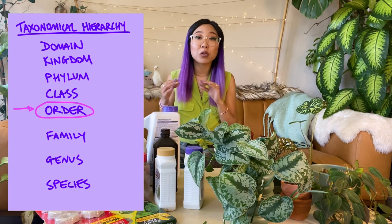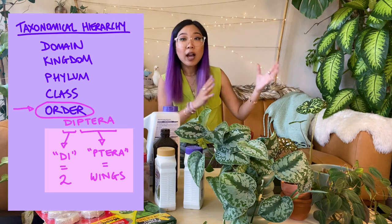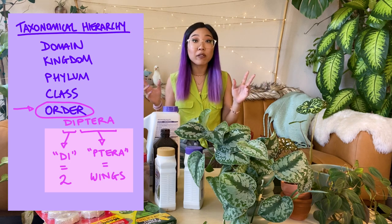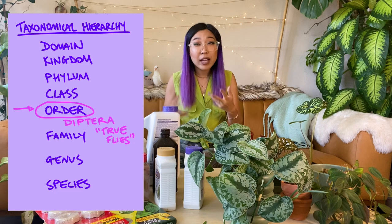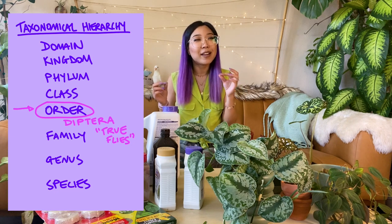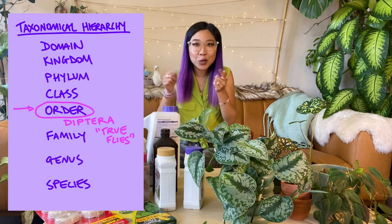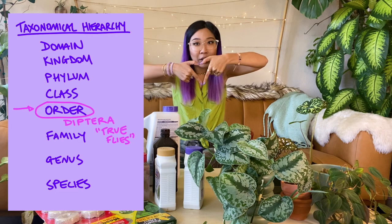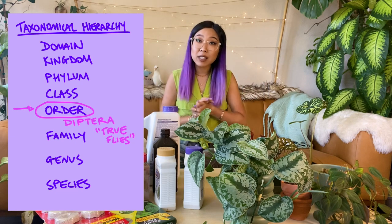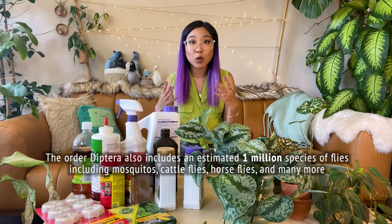Fungus gnats belong to an order of insects called Diptera — etymologically 'two wings' — which are known as the true flies. There are lots of flying insects, but the ones that have truly two wings and a traditional fly shape form the true flies, Diptera. Fungus gnats themselves belong to six or maybe seven families within that order.